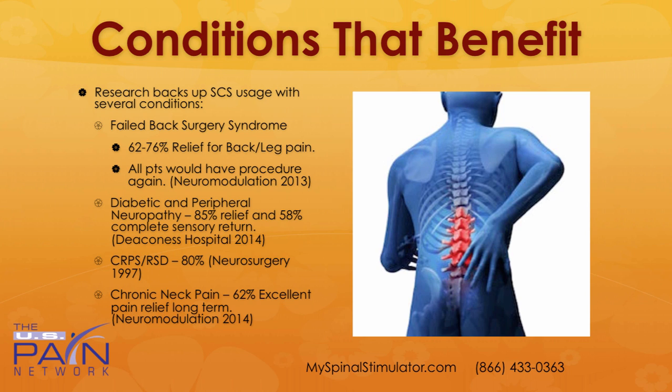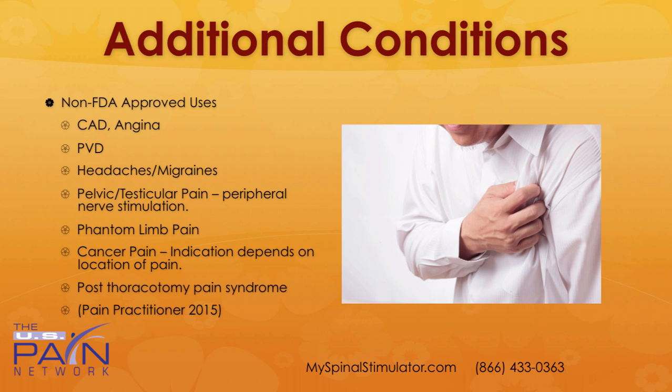A more recent study in 2014 showed 62% excellent pain relief long-term for chronic neck pain that was not amenable to surgery. There are some additional conditions that are a little bit outside the FDA-approved uses, so they would be considered off-label: angina, peripheral vascular disease, headaches and migraines, even pelvic and testicular pain.